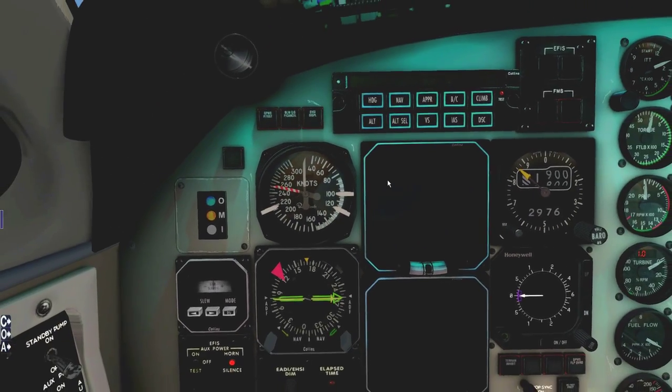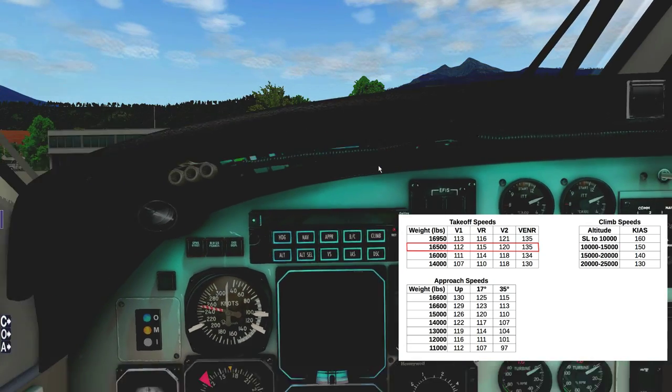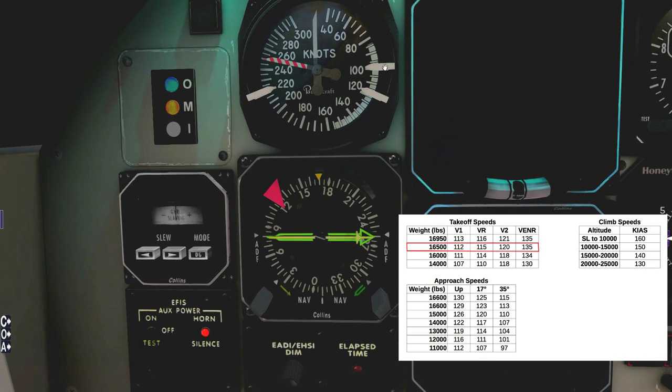Let's set the V-speeds. For V1 we're going to be doing 110 — normally I'd be doing 112, but the runway is fairly short at about 6,000 feet. We are at a higher altitude and highly loaded, so we want a fairly low V1 to make sure we're committed early. So 110 V1, V-rotate is going to be 115, and V2 is going to be 120 — that's our safe climb-out speed on a single engine.